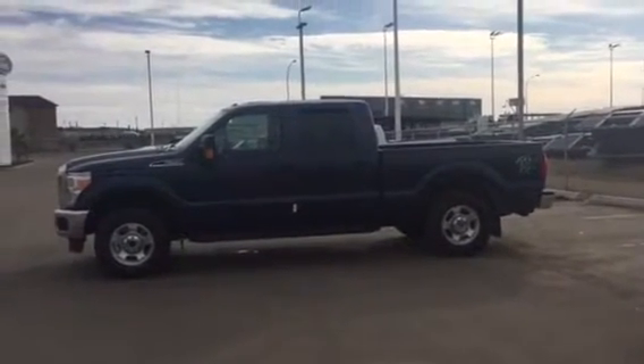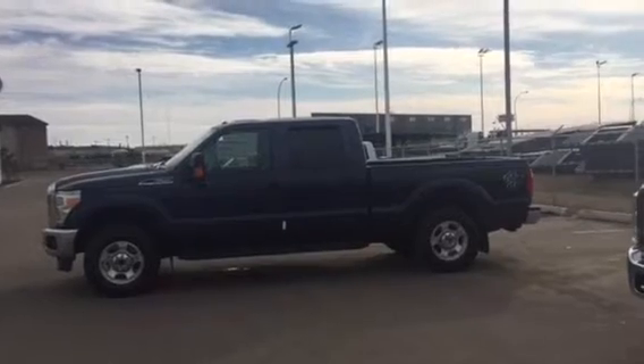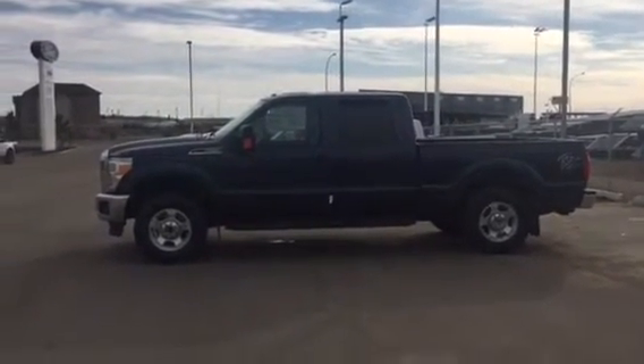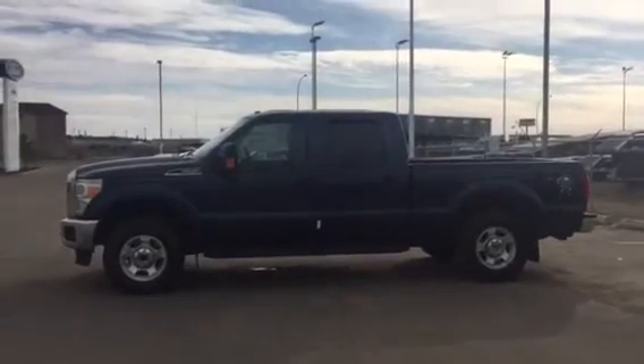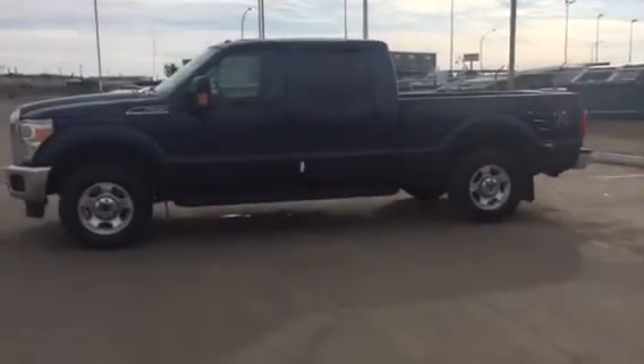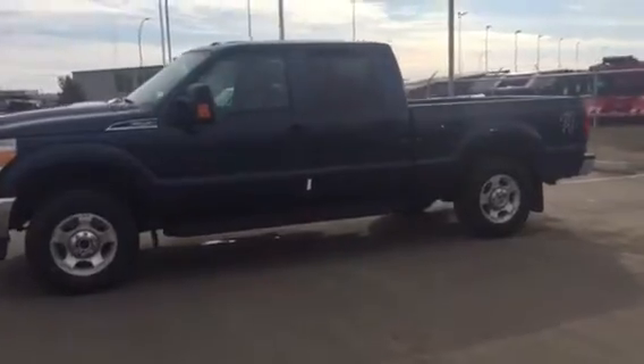Hey Dawn, it's Angela here at Niskew Ford. Here's a video I promised you of the 2016 F250. This is a super duty with that Western package that you wanted. In the blue jean color. So everything like we talked about on the phone earlier this morning,